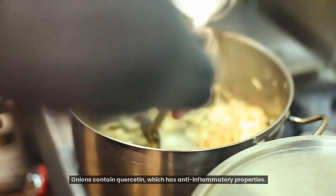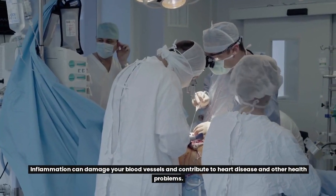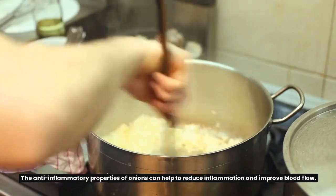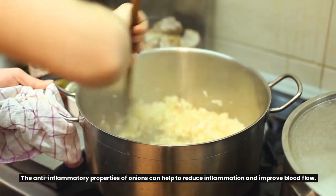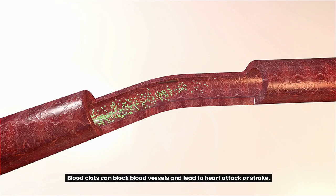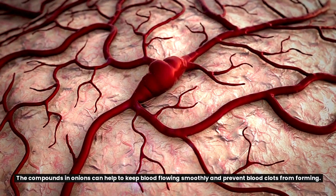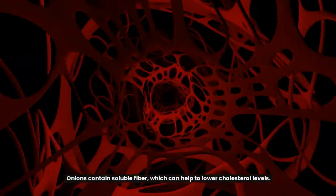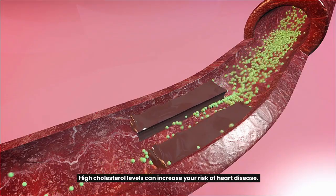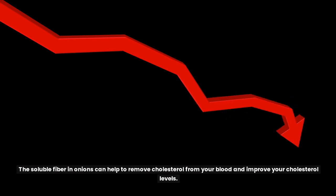Onions can also reduce inflammation. They contain quercetin, which has anti-inflammatory properties. Inflammation can damage your blood vessels and contribute to heart disease and other health problems. Onions also contain compounds that can help to prevent blood clots, which can block blood vessels and lead to heart attack or stroke. Additionally, onions contain soluble fiber, which can help to lower cholesterol levels and reduce your risk of heart disease.